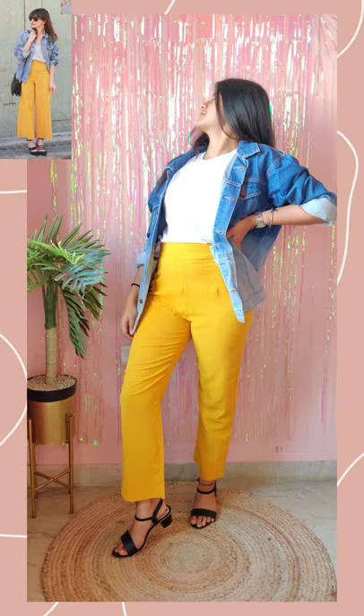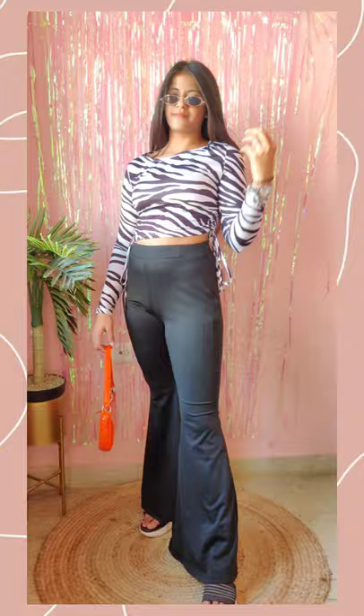Look number three. So here we go. This outfit is so trendy. I added a neon bag, which just pops up the whole outfit. I will rate this 8 out of 10. I will see you guys in the next video.